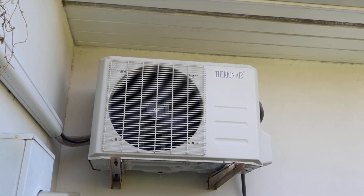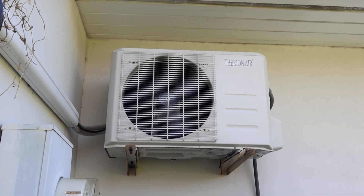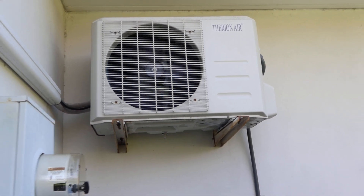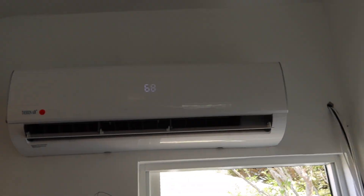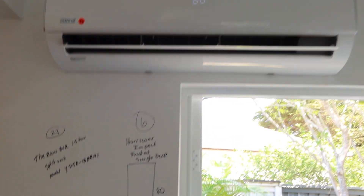This is lot 23, the split unit, one and a half ton. This is where it's mounted outside the house. Works as it should — it's super cold, blowing at 68 degrees at the moment. You can't feel it but I do. And it's got the remote control.